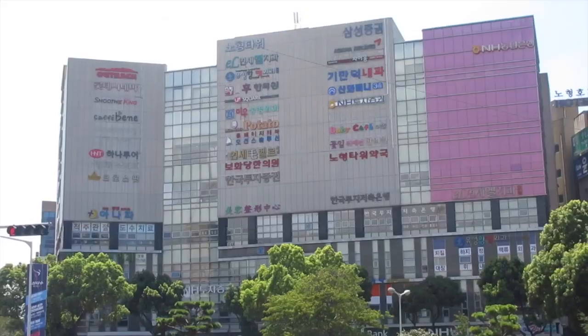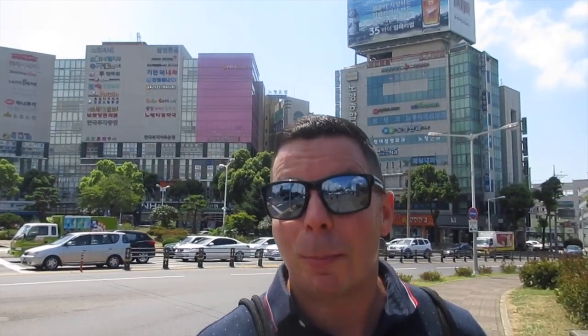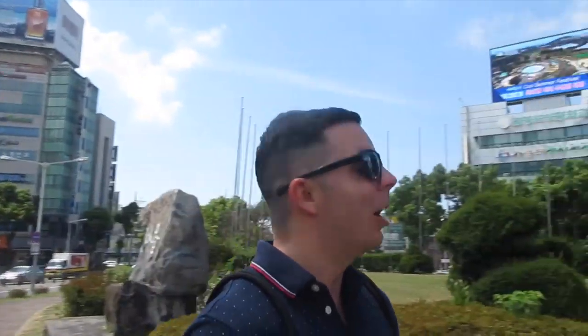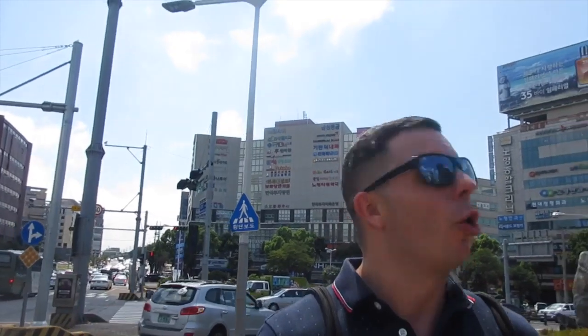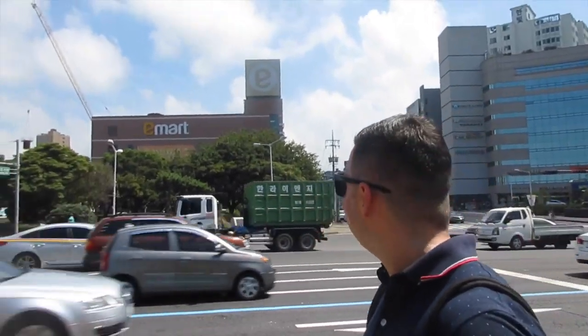Hallasan is right up there — you can't see it right now because it's a bit cloudy. Over here is the Lotte Cinema, which is the main movie theater. I've gone there many times throughout my two years living in Jeju City. And up here you'll see a big screen where they share local events and advertisements. This is the big intersection here in Shin Jeju City.